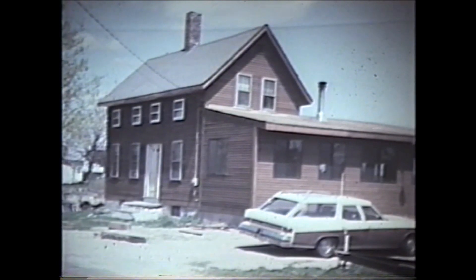The hurricane of 1938 went to the second floor, and I think '54 was pretty nearly as much.